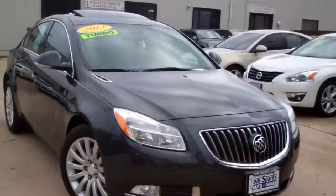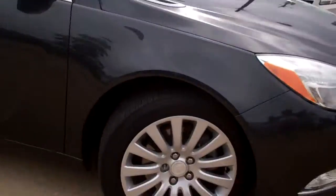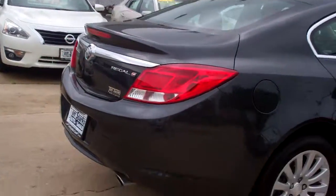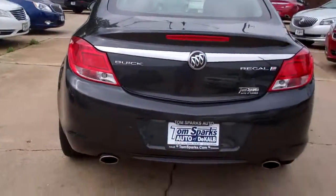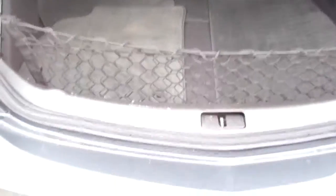Hey, I got a nice one for you today. Got a 2013 Buick Regal Turbo, smoky gray metallic, nice alloy wheels, got a roof on top, very clean car, rear backup assist, keyless entry into the car and the trunk, remote start, also smart key technology. Wow, nice size trunk, split fold down seats, got a cargo net, and nice clean floor mats to come with the car.